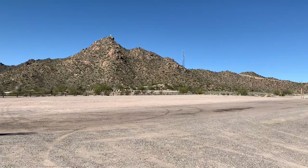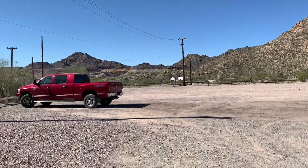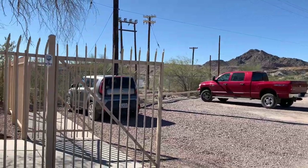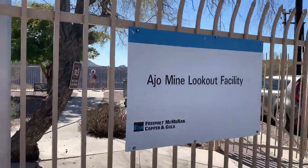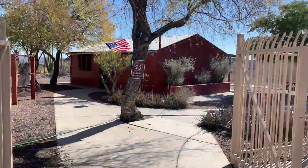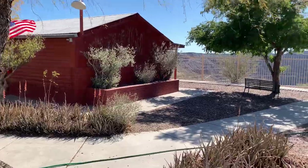One site you won't want to miss when visiting Ajo, Arizona is the Ajo Mine Lookout Facility. There is a very large parking area here, and it is completely free. Wait until you see this lookout.